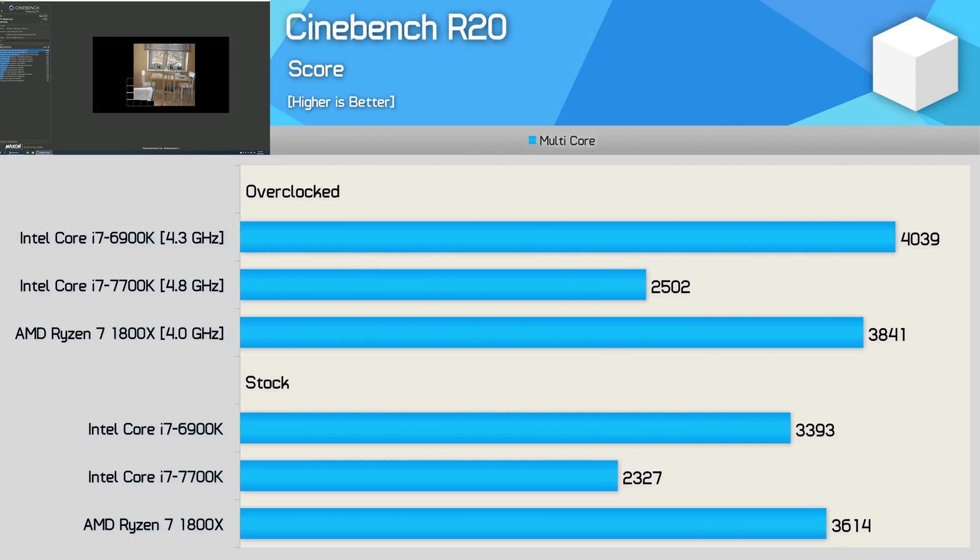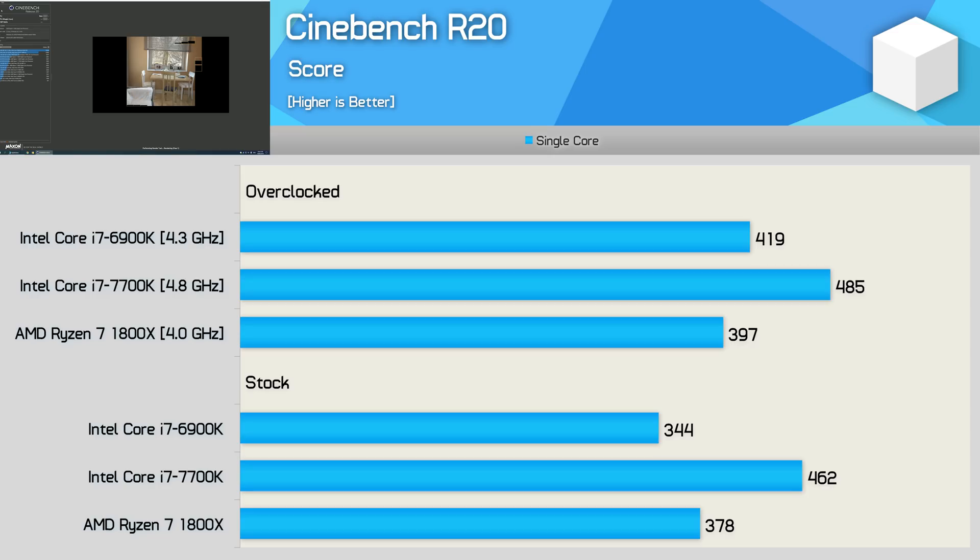Kicking off the benchmarks with Cinebench R20's multi-core test: the Core i7 6900K is 6% slower than the 1800X out of the box. However, once both CPUs are overclocked the 6900K jumps into the lead, now 5% faster than the 1800X with a score of 4,039 points. Looking at single-core performance, the 1800X wins stock due to its higher clock speed — the 6900K is limited to 3.7GHz turbo, making it 9% slower. But once overclocked it beats the 1800X by a 6% margin.